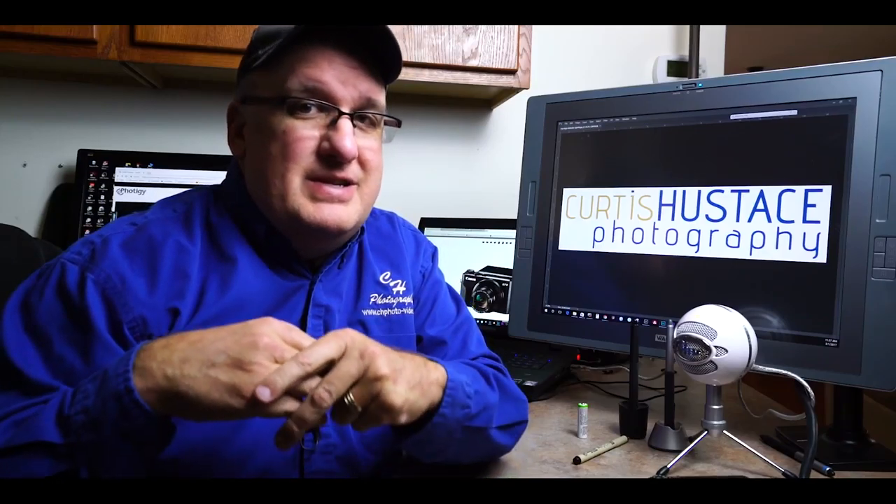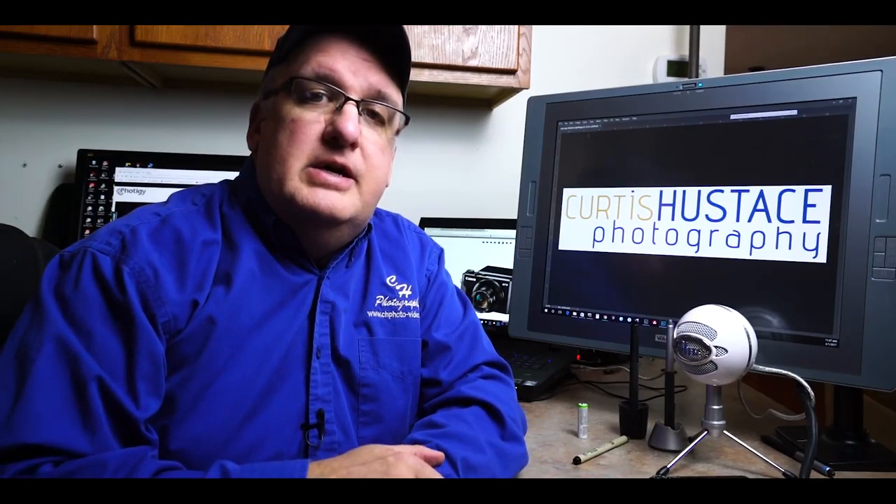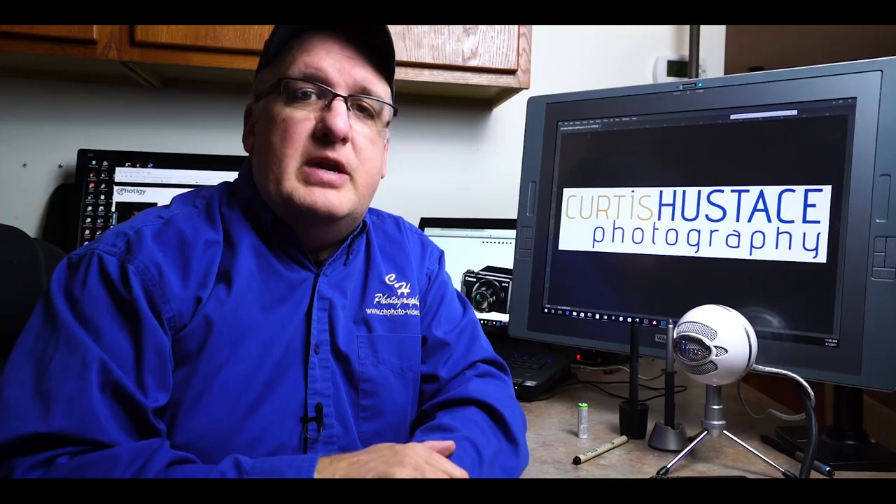I've been in the business since 1986 as a commercial photographer, and I've done video ever since video came out. I've done industrial videos, I've done vlogging — you name it, I've done it, I've worked with it. So there are some things that we want to keep an eye on when we're talking about vlogging cameras, and specifically things that we probably want in a vlogging camera.